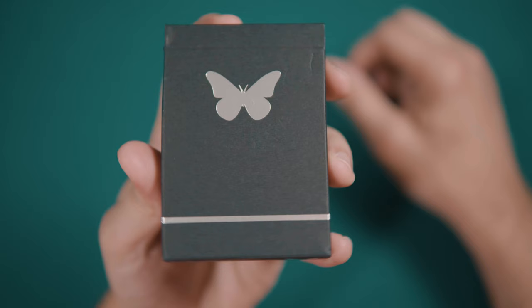This is the Pagan Limited Edition Black deck from Ussi. If you're interested in winning one of these for yourself, be sure to stay tuned all the way to the end of this video. I'm also going to be announcing the winner of the Silver Butterfly Playing Cards.